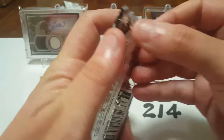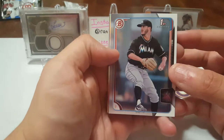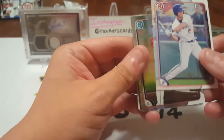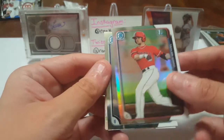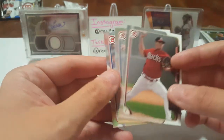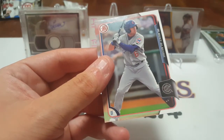Now opening the 2015 Bowman Draft. We got Brett Lilac — First Bowman. Carl Weiss — First Bowman. Bowman Chrome of Taylor Ward, I do know who that is, with a parallel — very cool. Casey Golaspe, I know who that is as well. Ian Lopez, Yolen Lopez, Grant Holmes, and Albert Alomar. Very good.